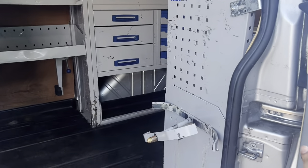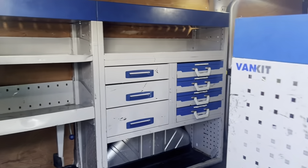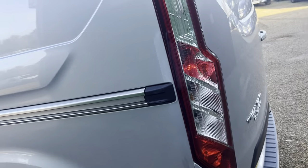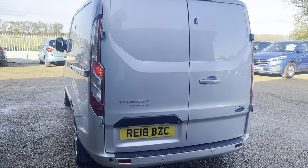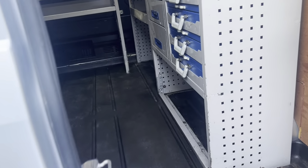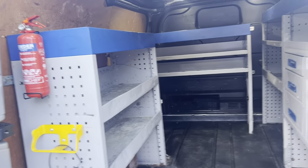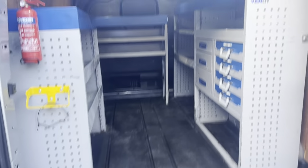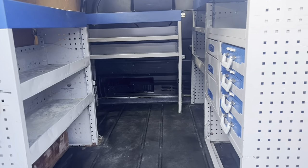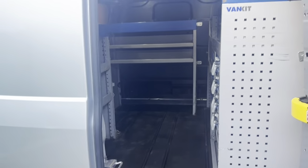It's well fitted out and organized in the back with the van kit fitted, all ready to go. That's an expensive kit as well. Let's have a look at the back, guys. There's a fire extinguisher fitted — well organized.